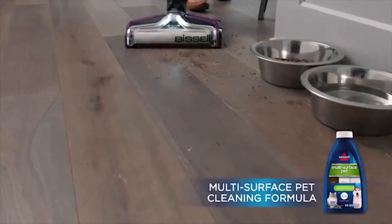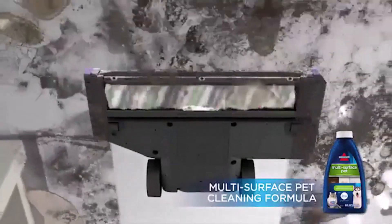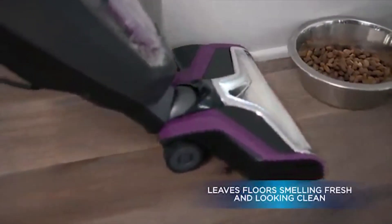Positive sides of the product: lightweight, maneuverable, good suction power, super clean hardwood floors. Negative sides of the product: not cordless.